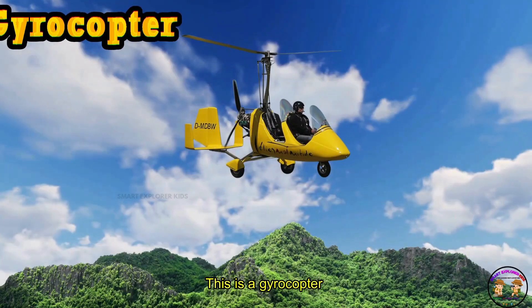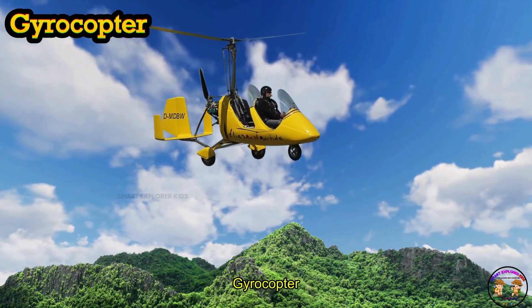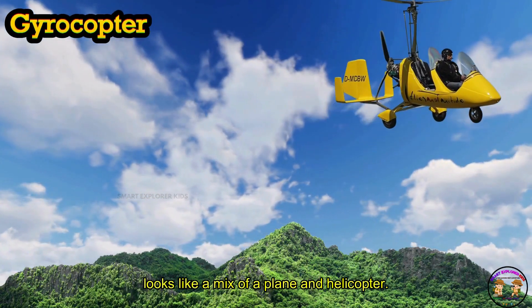This is a Gyrocopter. A Gyrocopter looks like a mix of a plane and a helicopter.